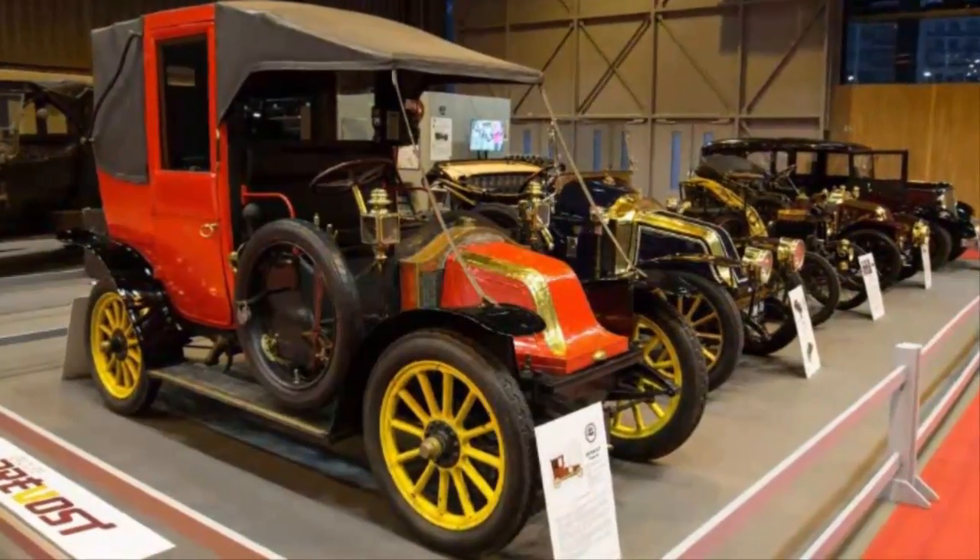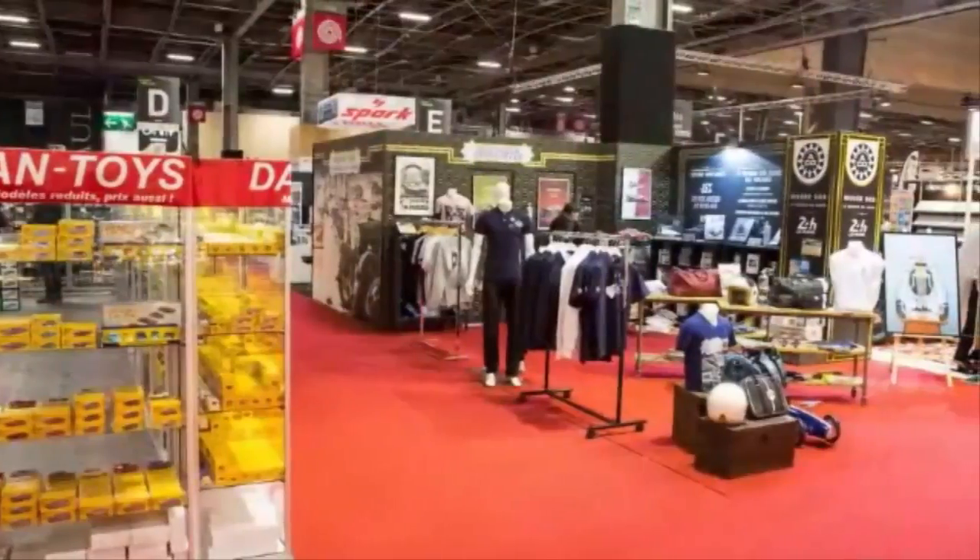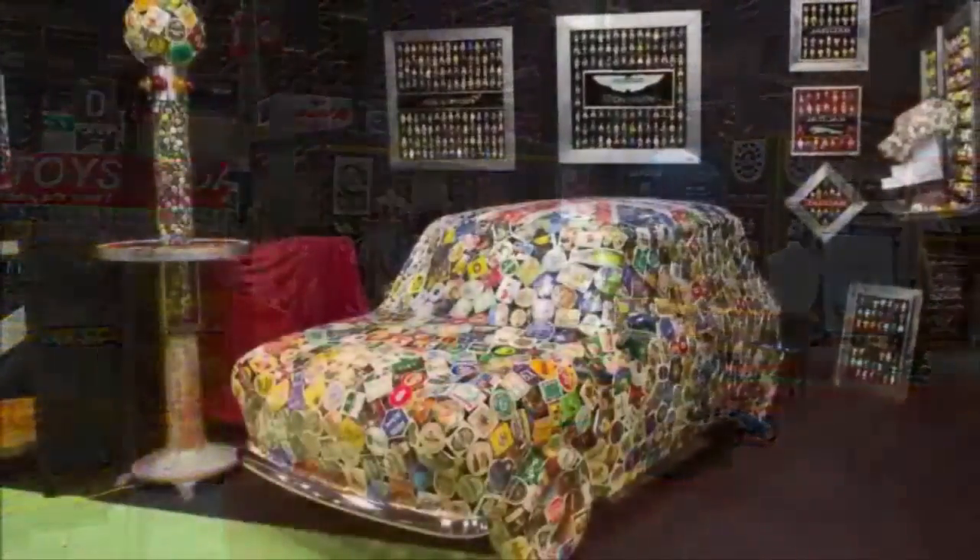Here are 6 of our favorite things from Retromobile 2018, which should be enough cause for you to put this show on your must-see list for next year.